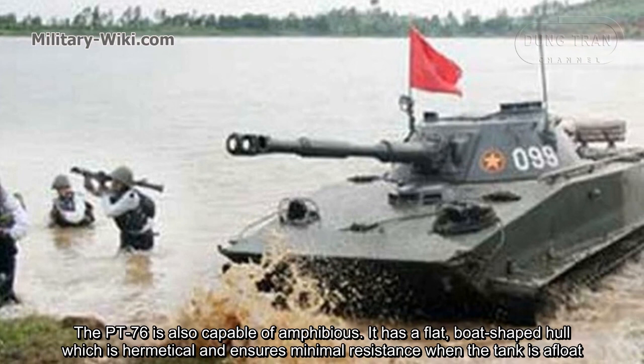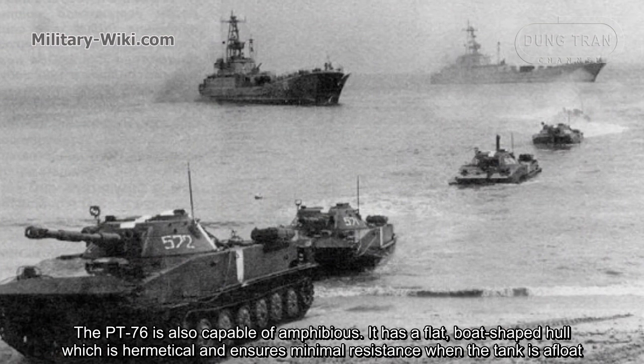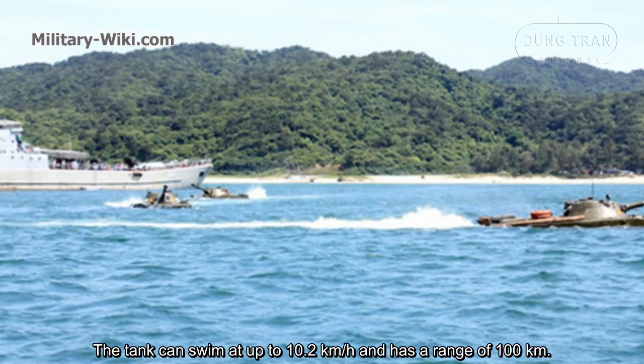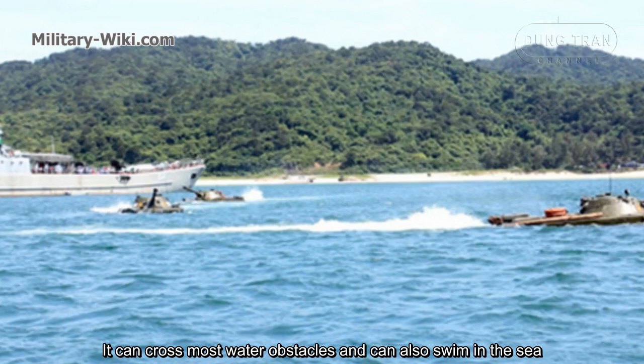The PT-76 is also capable of amphibious operations. It has a flat, bow-shaped hull, which is hermetically sealed and ensures minimal resistance when the tank is afloat. The tank can swim at up to 10.2 km/h and has a range of 100 km on water. It can cross most water obstacles and can also operate in the sea.